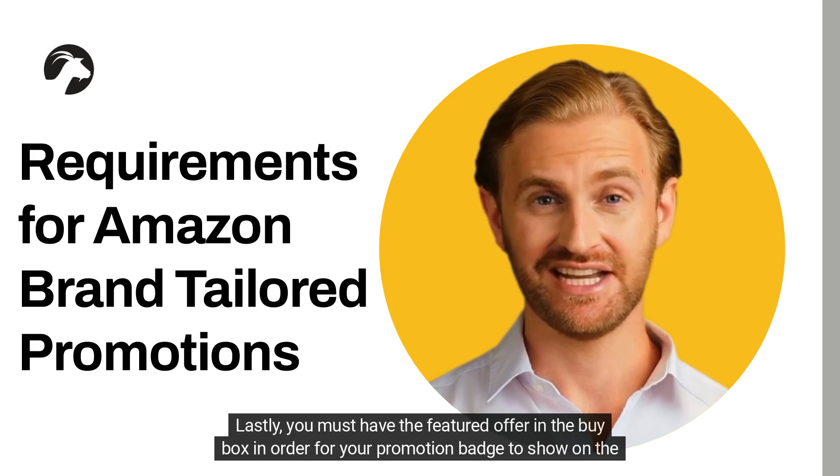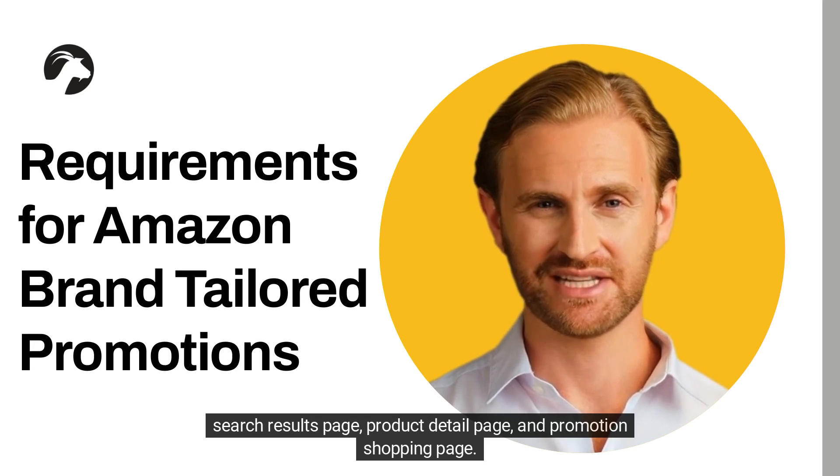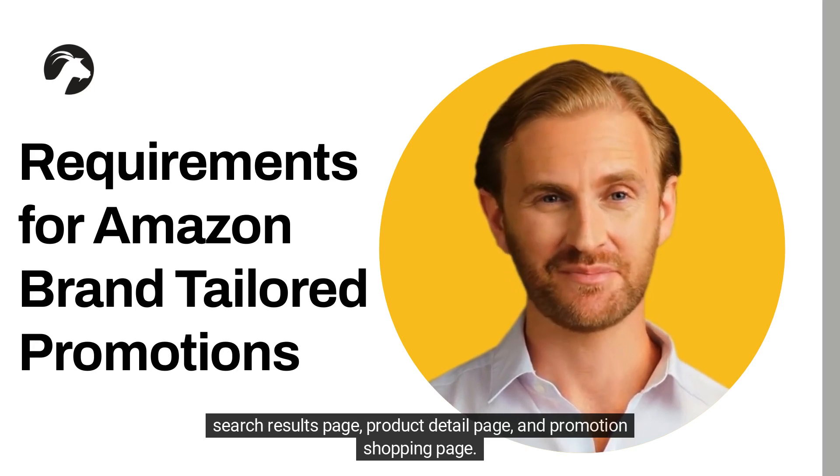Lastly, you must have the featured offer in the buy box in order for your promotion badge to show on the search results page, product detail page, and promotion shopping page.